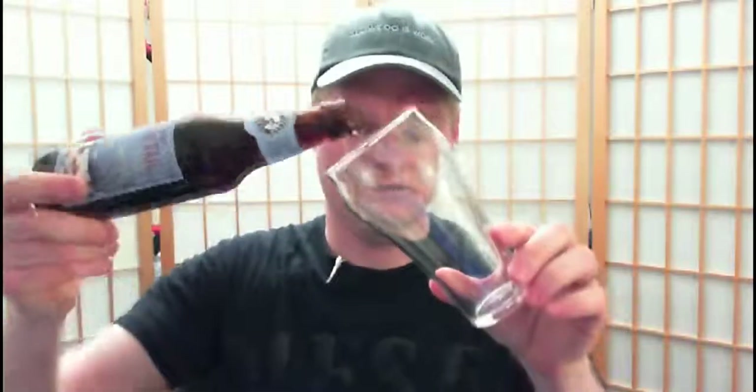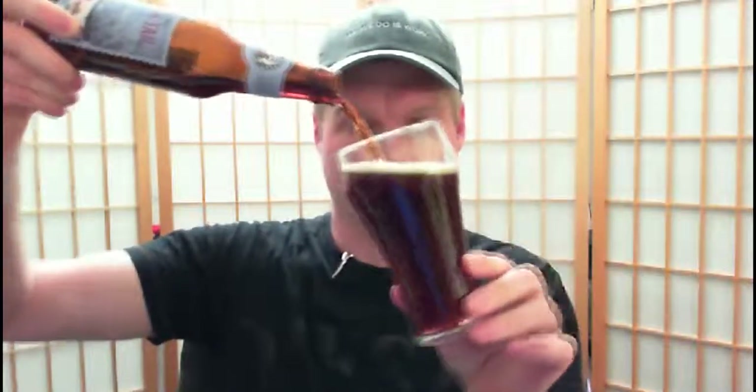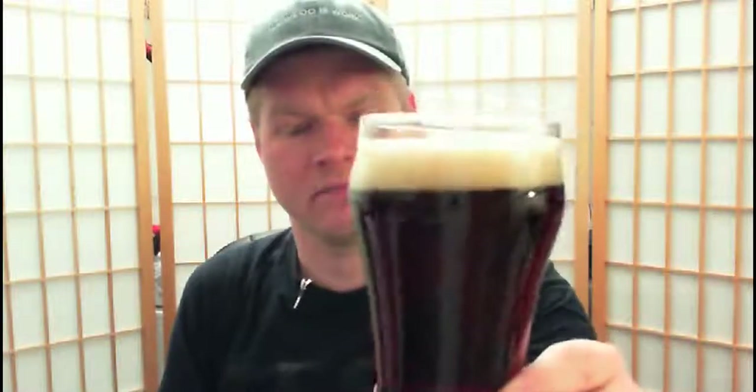We're going to go ahead and pop the top here. Just a little bit of smoke, and we'll give it a pour. That's got a nice amber color there. It's got a little bit of a golden foam there too — definitely not white. You can see it's not quite that bright white foam, but it's pretty good. It's got a nice consistency to it.